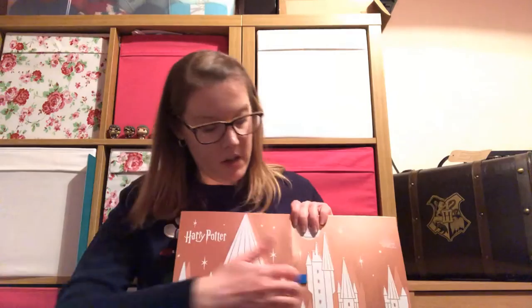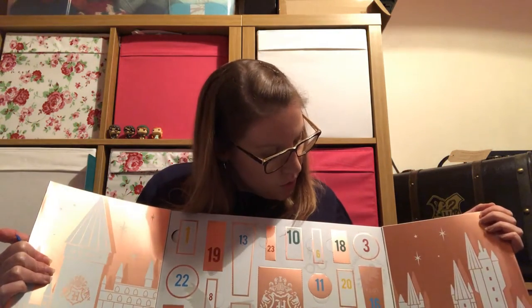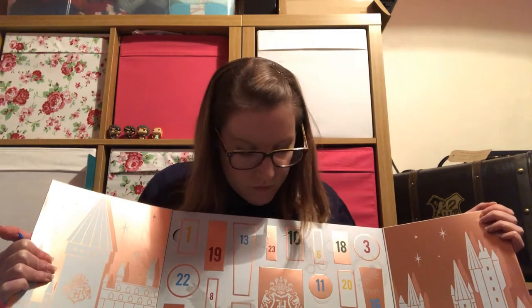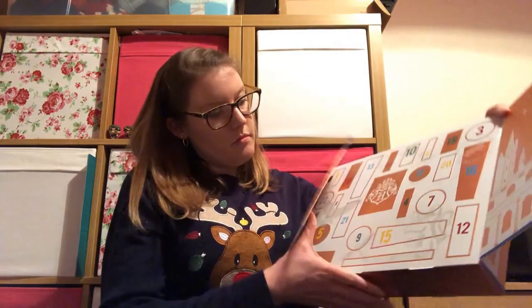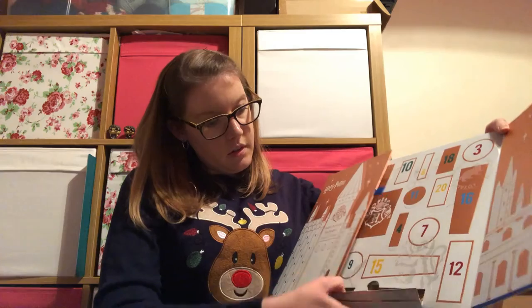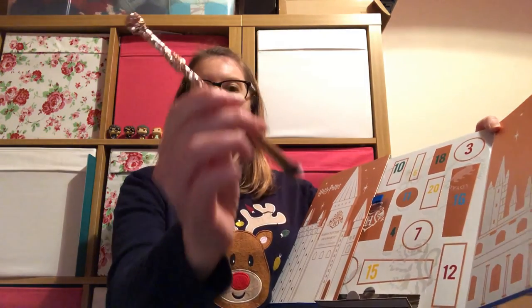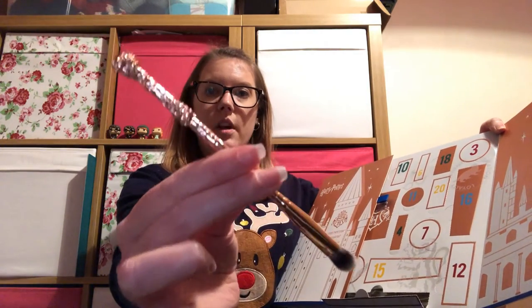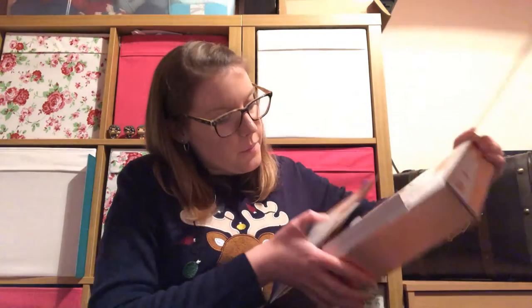Then we have our Boots one from last year. So door number two. We have a makeup brush that's rose gold and in the style of a wand — I like that. And I think that is Harry's wand, so it's good to start with the main character's one.